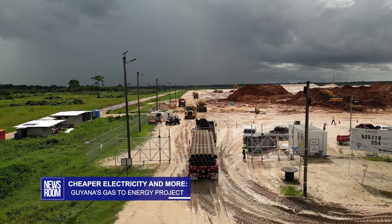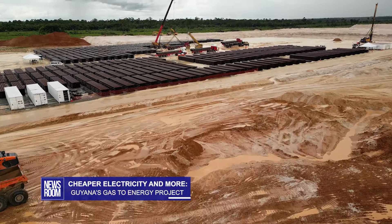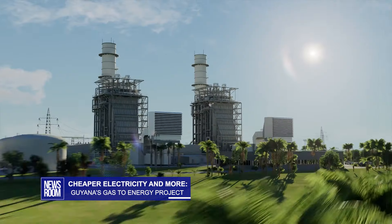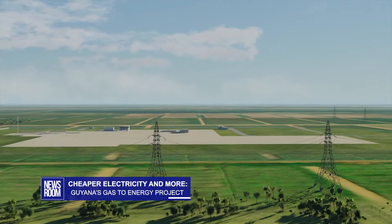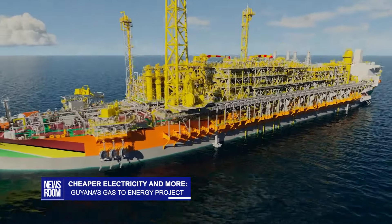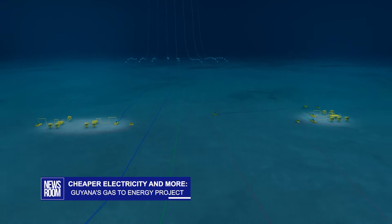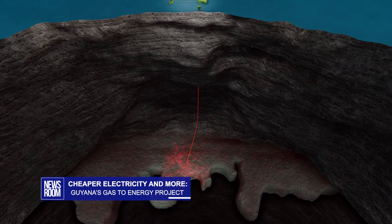We visited on an overcast day, but you can still see how remote the area is and the scale of the project. This is what it will look like in the end: an integrated natural gas liquids plant with a 300 megawatt electricity plant. The gas is coming from the giant Leesa oil field where ExxonMobil and its partners are currently producing oil. It's the gas coming from those operations that will be used onshore.